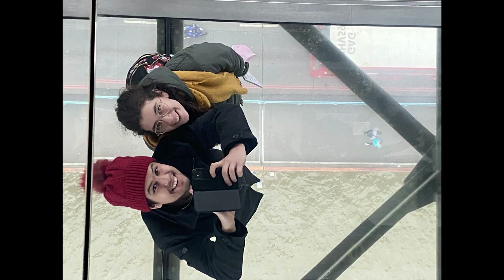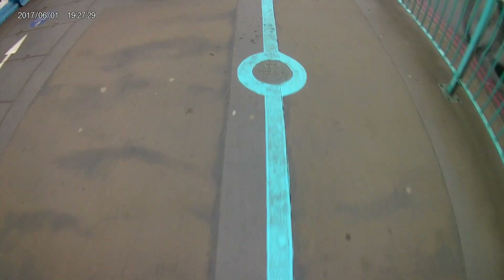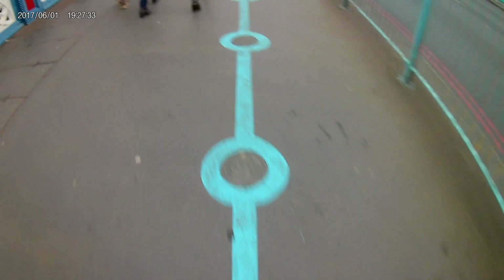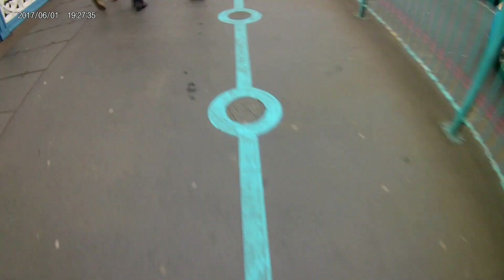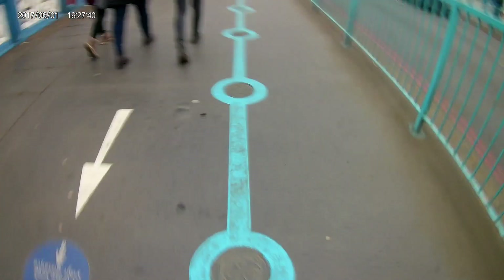Once you've done that, you go down the other side of Tower Bridge and follow these blue lines to essentially the shop and the mechanical underbelly of Tower Bridge, showing you some of the older machinery and how it used to look and work.